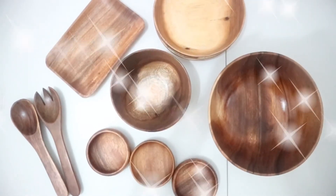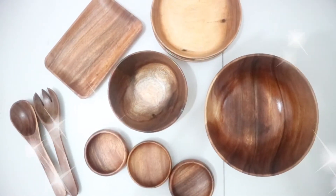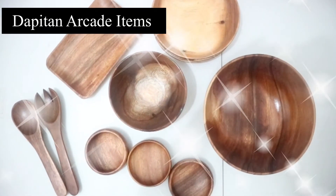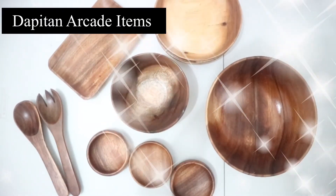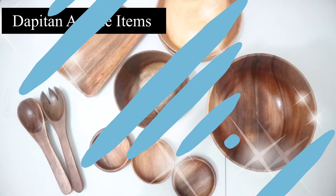Hi guys! Welcome back to my channel. For today's video, I'm going to show you the kitchenwares and wooden plates that I bought from an online shop which sells Pitan Arcade items. If you're interested to know more about this video and the items that I bought, then keep on watching.